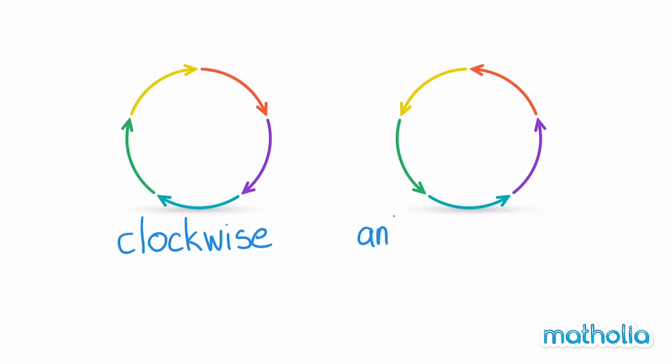Things that move in the opposite direction as the hands on a clock are moving in an anticlockwise direction. Anticlockwise.